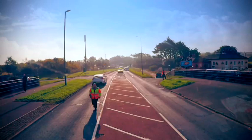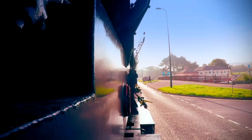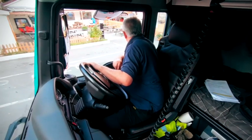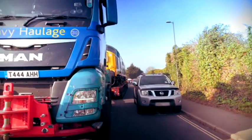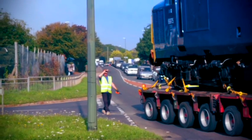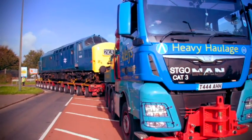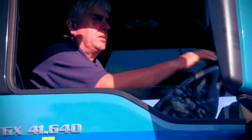But there's one final challenge. The only way to get into the rail yard is down a narrow, twisting hill — driving down the slope and trying to turn 90 degrees. This will test Eric's true grit.